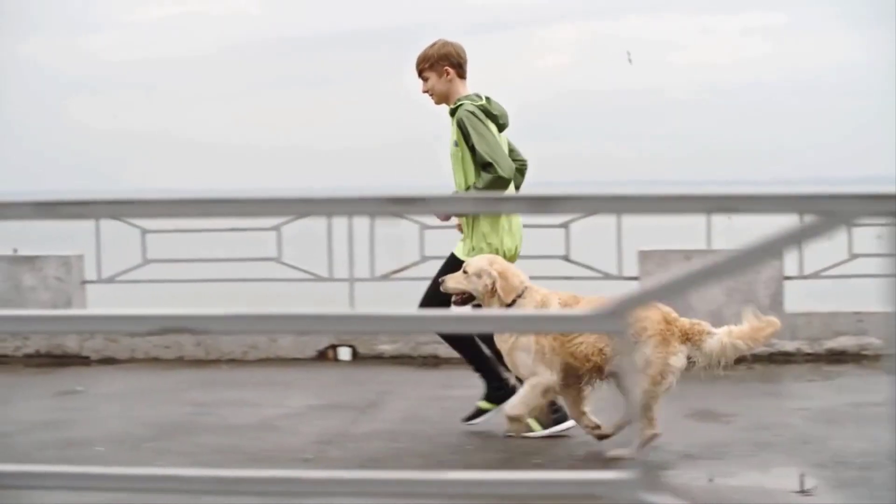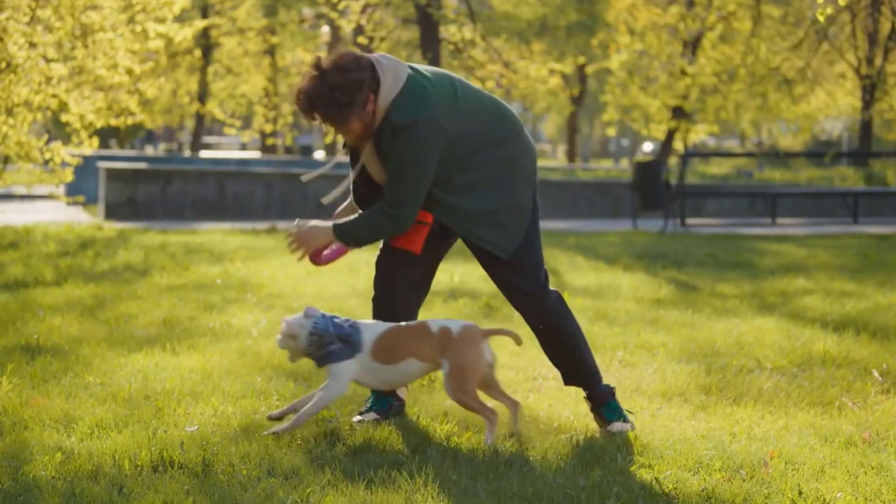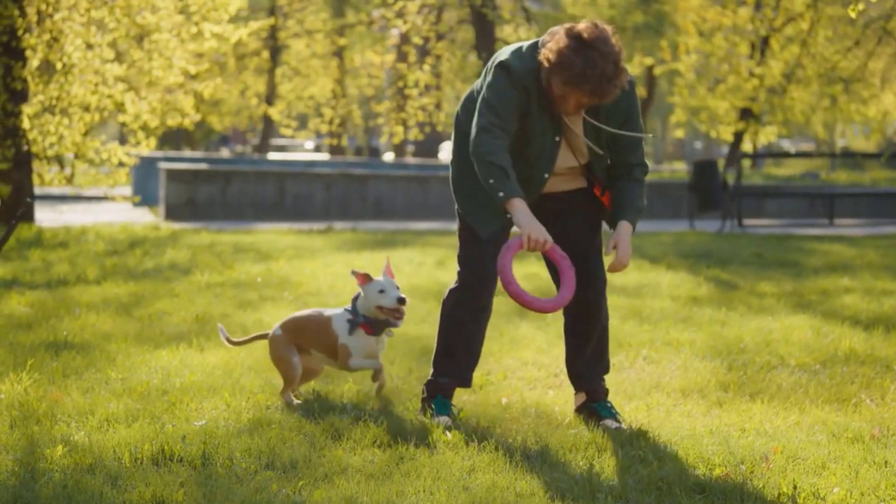Exercise is a perfect way to stimulate hunger in your pet. As their body works harder, it will crave food to use as energy.